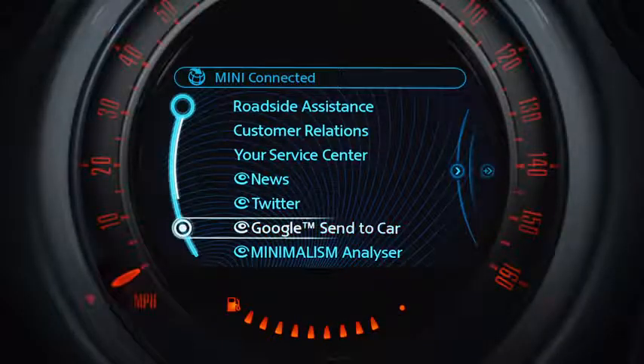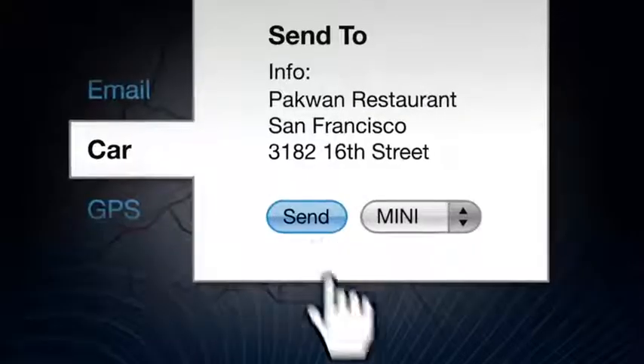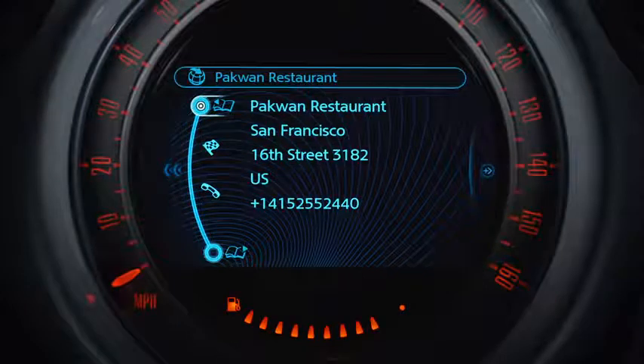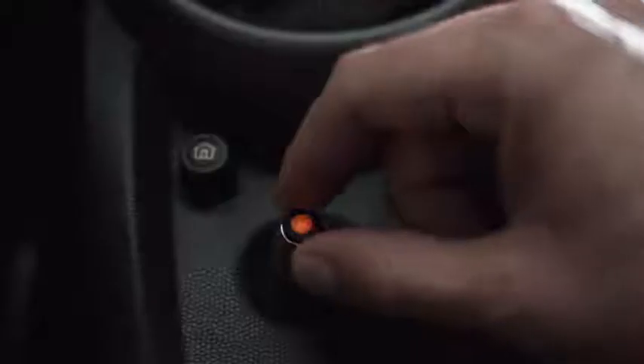With Google SendiCar, your Mini can receive navigation destinations from home and office computers using Google Maps. No need to print out directions. Simply send addresses to your Mini navigation system via Mini Connected and directly start the route guidance with just one press of a button.